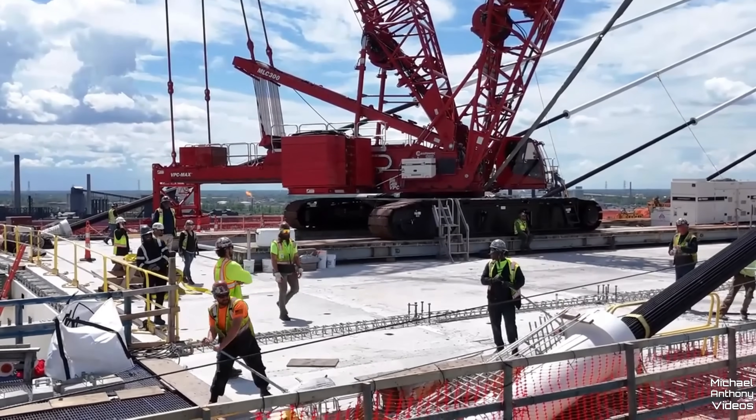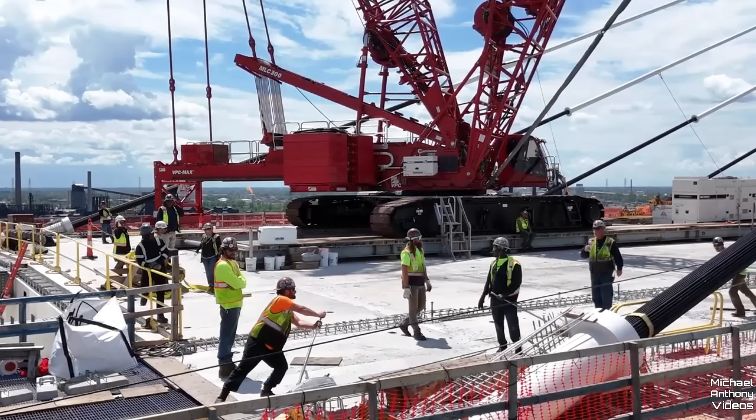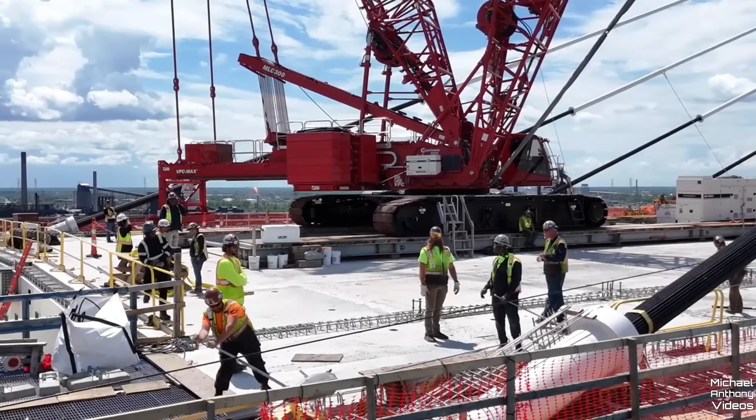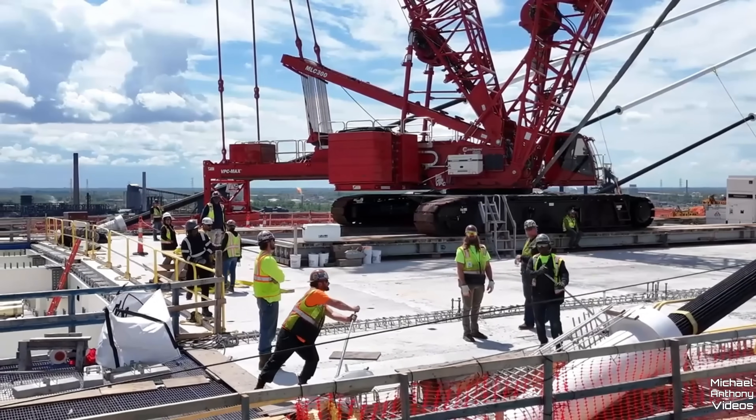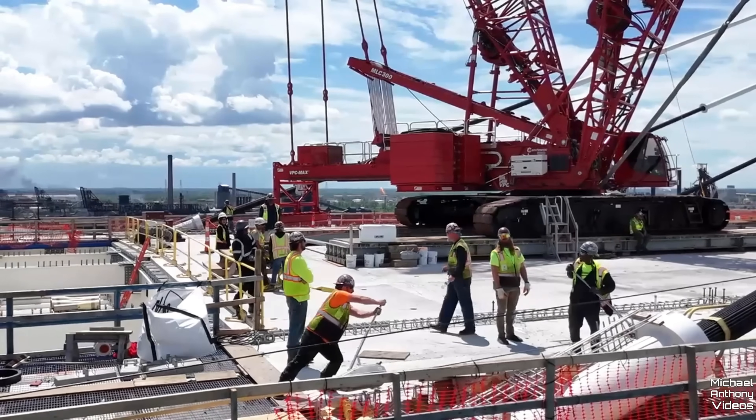The cables deliver the weight of the entire structure to the tower and maintain the bridge deck's stability and placement. Together, the towers and stay cables of the Gordie Howe International Bridge will be capable of supporting millions of pounds of weight. Once complete, the Gordie Howe International Bridge will be the longest cable-stayed bridge in North America and the 10th longest in the world.